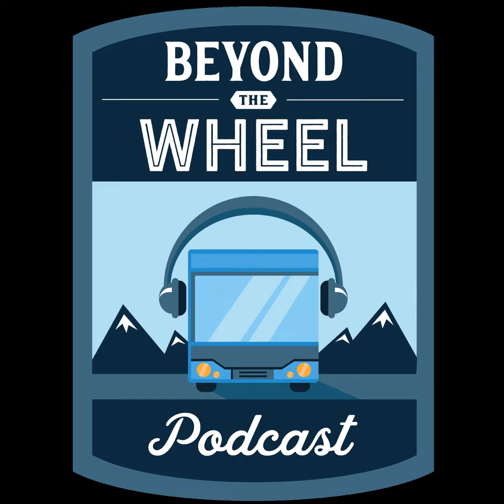This episode is brought to you by Battle Born Batteries, the best name in the RV and marine industry. These lithium batteries are designed and assembled in the USA, backed by a 10-year warranty — the best solution for your battery anxiety. Go check them out at BattleBornBatteries.com.